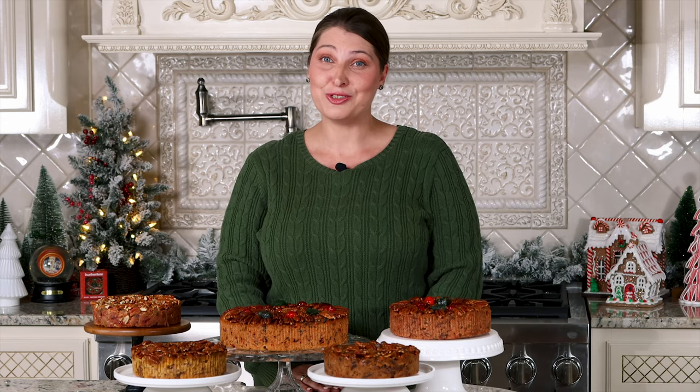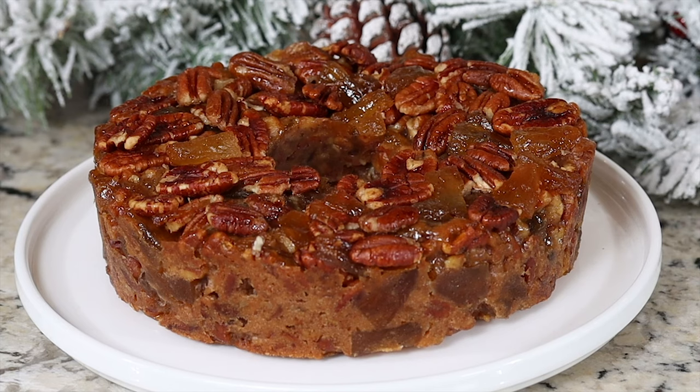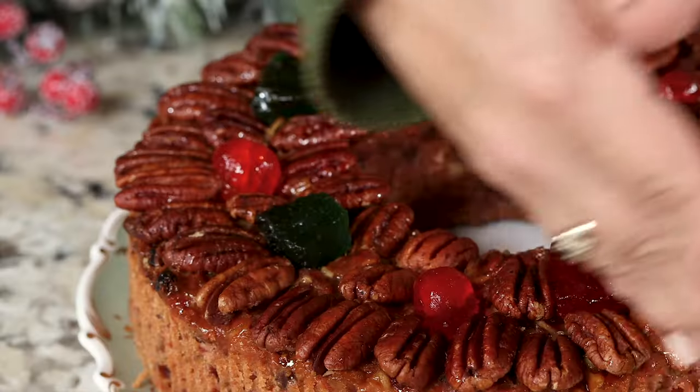In addition to our traditional deluxe fruitcakes, we also have two of our most popular pecan cake flavors on sale: pineapple and apricot. You might be wondering what's the difference between a pecan cake and a fruitcake. Our pecan cakes feature one unique fruit flavor, while our deluxe fruitcakes feature a multitude of flavors.